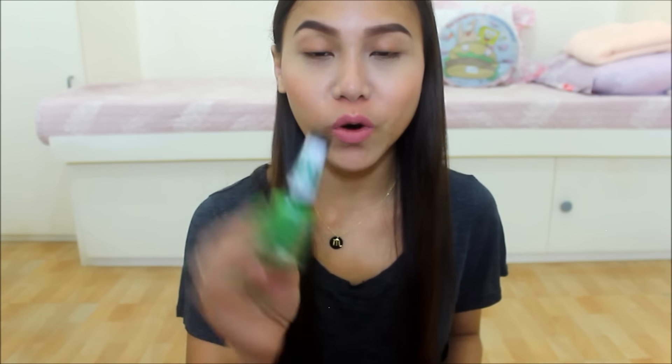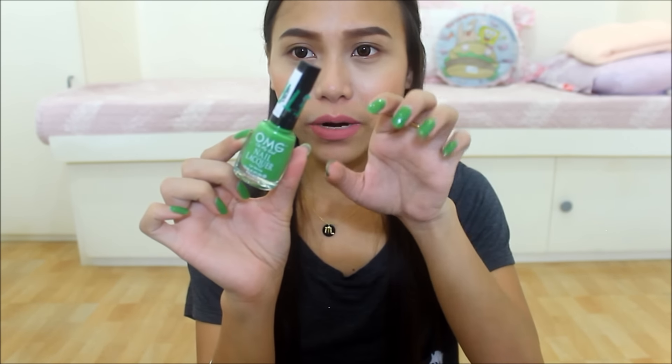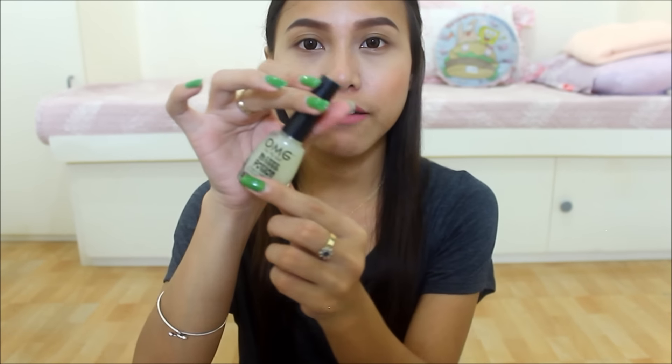She gave me two nail polishes. The first one is the OMG Nail Polish in the shade Green Pepper. This is what I have on my nails right now. By the way, ilalagay ko na sa description box yung nails na suot ko in every video. I get a lot of questions about my nails all the time, so just check the description box. I'm really, really liking this color — perfect kasi wala ako ng ganitong color. She also gave me the OMG Matte Potion, which makes the finish of the nail polish matte. Bonga yung resulta niya.